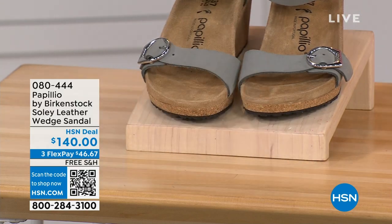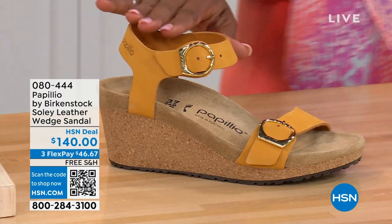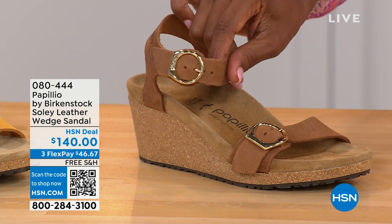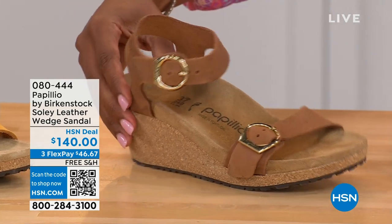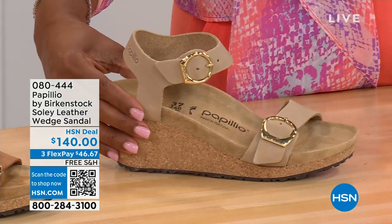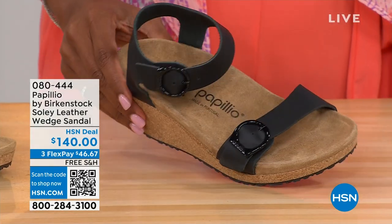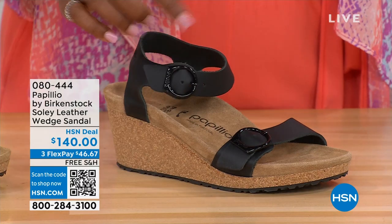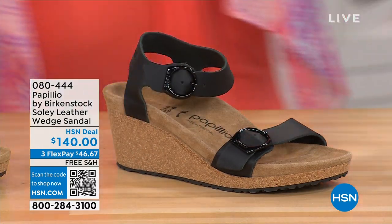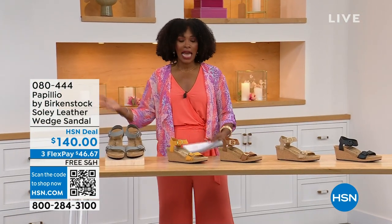Let me show you the other colors. This one is called apricot — how pretty. We also have it in cognac: a beautiful, soft, warm brown. This one is called sandcastle — it's the lightest option, the color of sand. And then in black, of course, with black buckles. All the other buckles are gold, except on the dove gray where they're silver. Same sizes, five to eleven and a half.